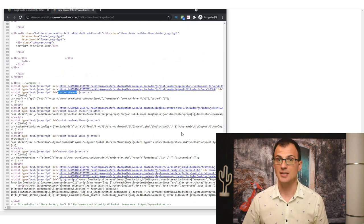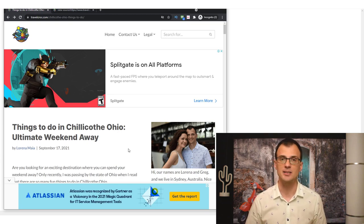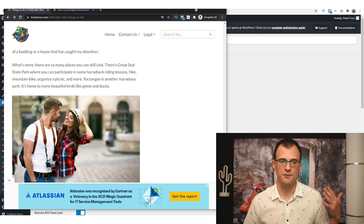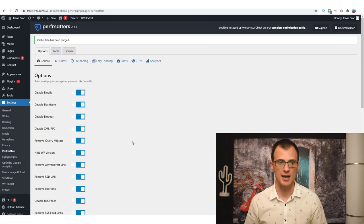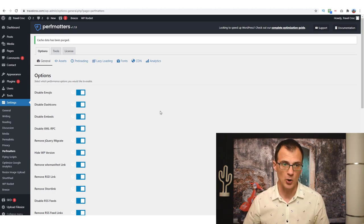What often happens is that plugins you install — even page builders — end up loading on all pages of your website even though you're not using them. On this page I'm not using a contact form anywhere, yet it still loads. There is a way to disable that, which significantly speeds up your website. For that you'll need to use a plugin called Perf Matters — the link is in the description below. It's a paid plugin but very affordable and very useful.